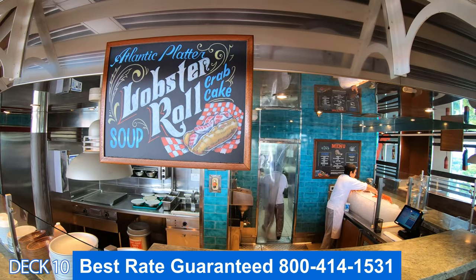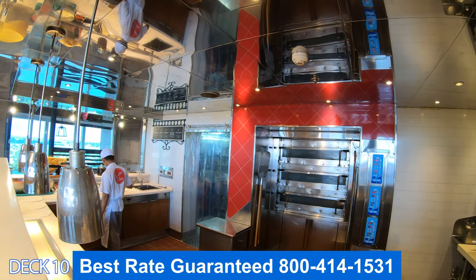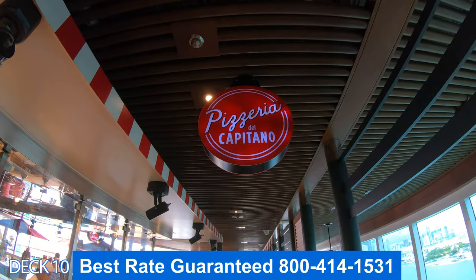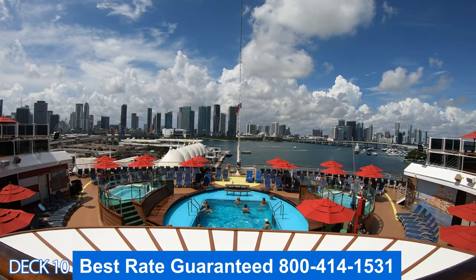Let's check out the Seafood Shack. It's right here in the back, where you can enjoy fresh seafood a la carte. This is Pizza del Capitano. It's open late — it's a perfect spot after a good night of drinking to come and get yourself a nice slice of pizza.